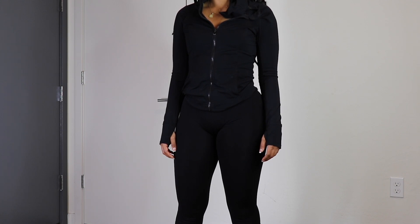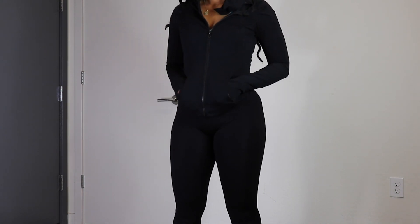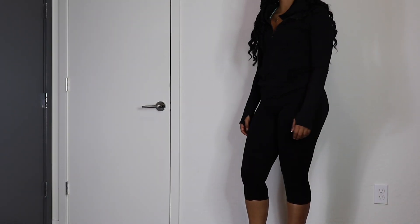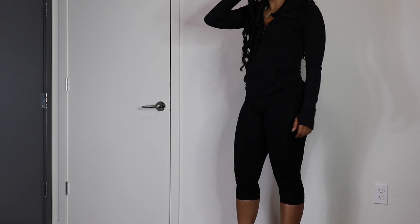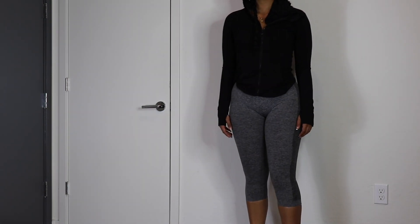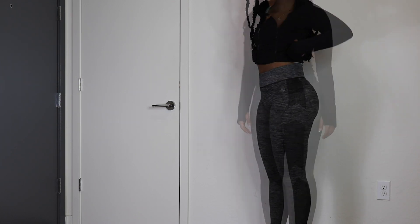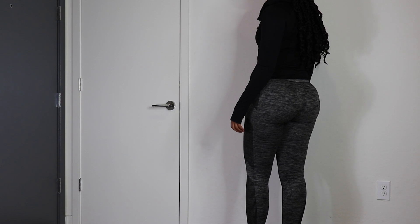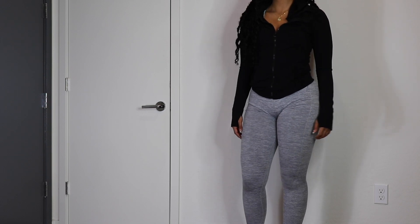I wasn't going to add these in because I don't have an exact link, but you can probably find them in store. These are Forever 21's ribbed leggings — they're only $12. They're not going to last as long as other leggings, but once you break into them the fit is amazing. They don't have a front or back seam, the waistband is thick with really good compression — my favorite Forever 21 leggings for sure. I only have the exact link to the light gray ones, which will be in the description.